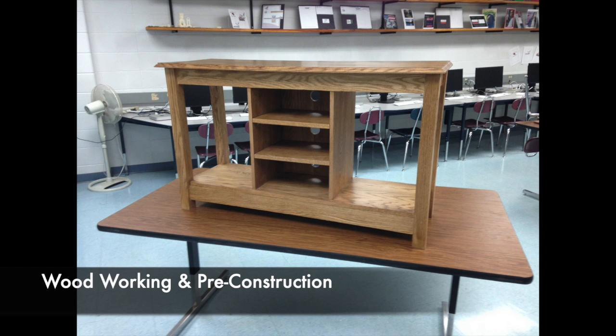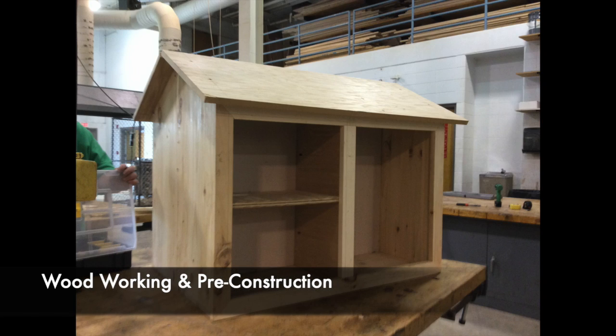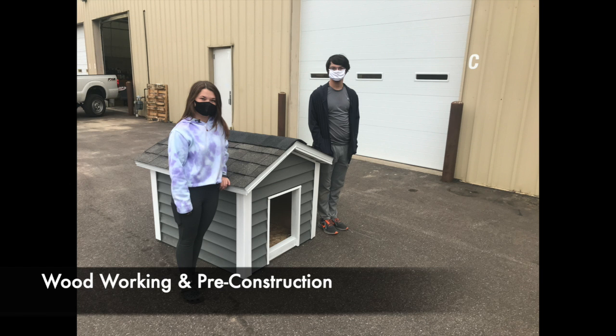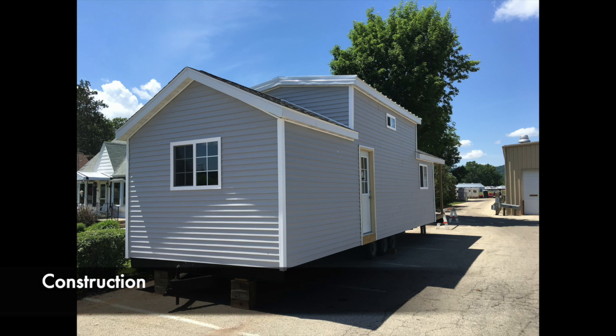At this point students are fluent with using CAD programs, the 3D printer, CNC router, and laser, and now have the opportunity to build what they would like. In the Pre-Construction class, most of the time is spent on projects students want to build, and part of the time is spent on learning residential construction concepts.